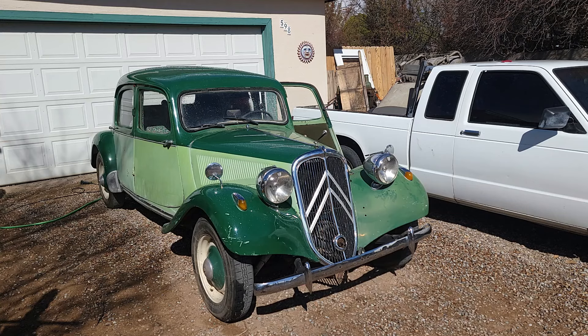It starts right up. I need to fine-tune it a little bit, but it actually runs and I've driven it. We're going to go take it for a quick drive.